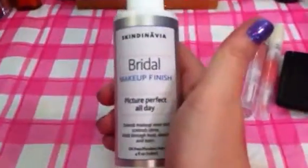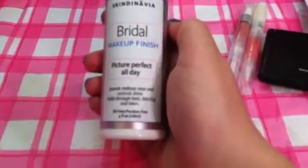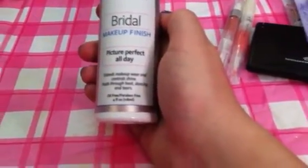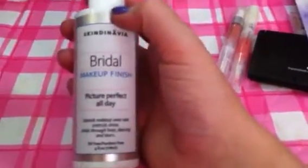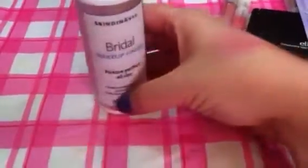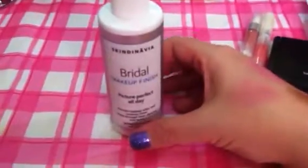I also picked up the Skindinavia Bridal Makeup Finish Picture Perfect All Day Spray. It extends your makeup wear and controls shine through heat, dancing, and tears. I've been using the Urban Decay All Nighter Spray and I do like that, but I've heard a lot of reviews on the Skindinavia so I wanted to try it. This is a 4-ounce bottle and it was $29, so it is very pricey. I may love it or hate it — I'll definitely let you know.